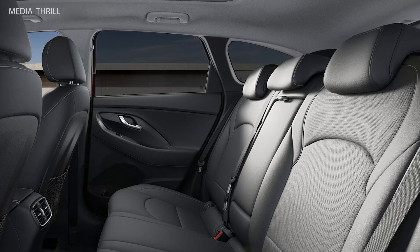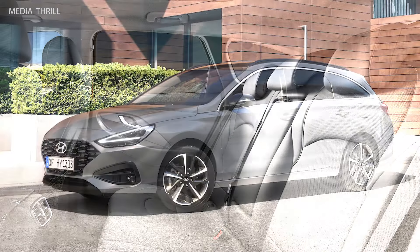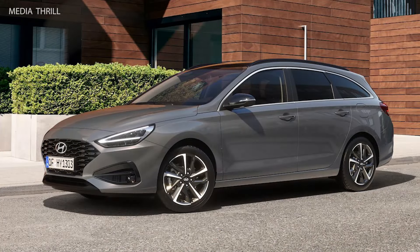Safety Features: Hyundai prioritizes safety, so the i30 Wagon is likely to come with a range of safety features such as automatic emergency braking, lane-keeping assist, and adaptive cruise control.